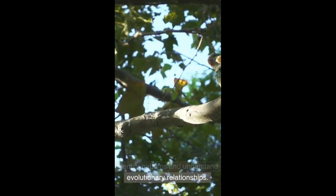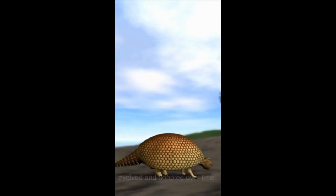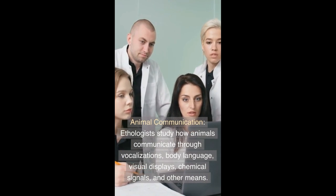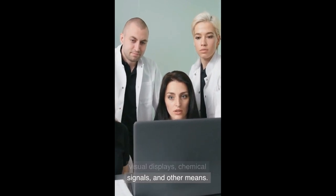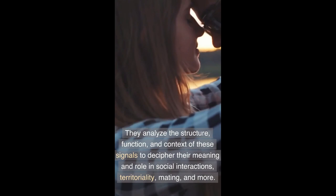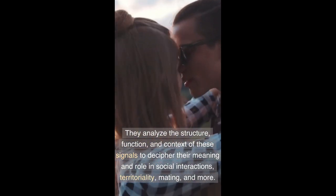Comparative Analysis: Ethologists compare the behaviors of different species to identify patterns and understand evolutionary relationships. By studying related species or comparing behaviors across different environments, they can infer how behaviors have evolved and adapted over time.